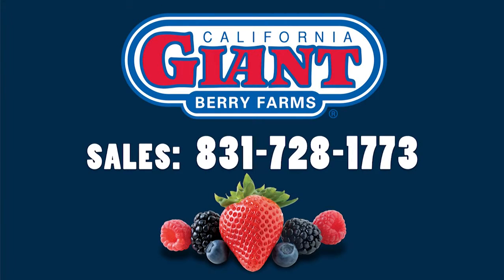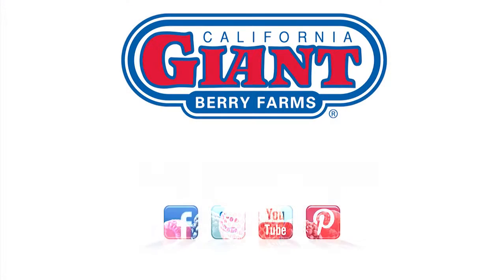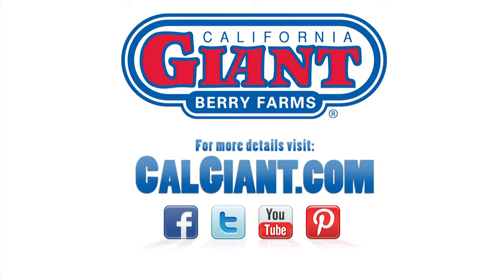See more California Giant Berry Farms videos at calgiant.com/videos. For additional trade tools and information, please visit calgiant.com or send us your comments at feedback@calgiant.com. And remember, consumers can connect with us too.